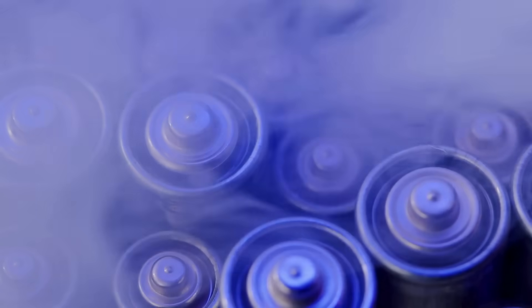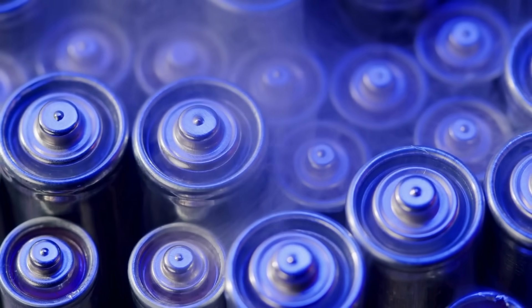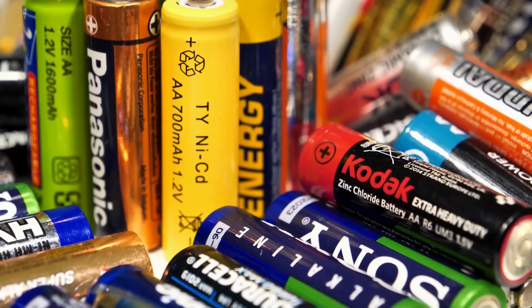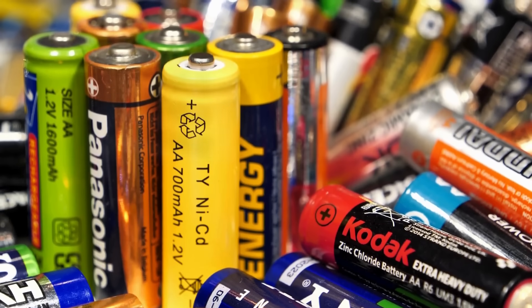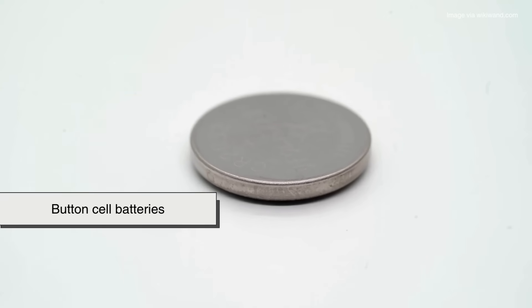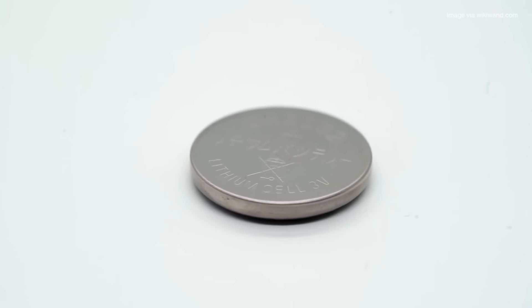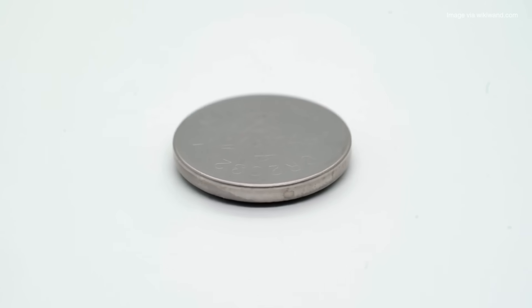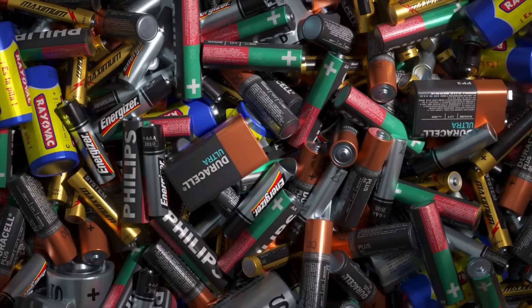So far we've got AA, AAA, C, and D, but the alphabet doesn't stop there. In theory, there could have been an entire lineup — A, B, C, D, E, and so on. Some sizes never caught on or got discontinued. For example, there are also AAAA batteries, which are even slimmer than AAA — you've probably seen these in small gadgets like laser pointers or styluses. Then there are button cell batteries, those little coin-shaped ones used in watches or hearing aids. They don't follow the letter system at all, but they're still part of the standardized world of portable power. So the alphabet naming convention coexists with other naming styles, creating a weird mix of letters, numbers, and codes.